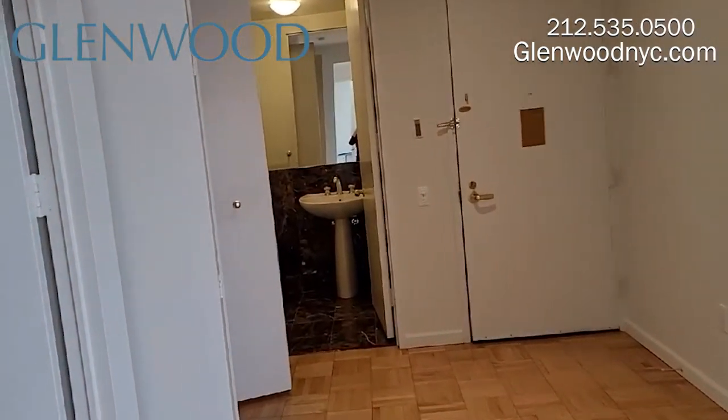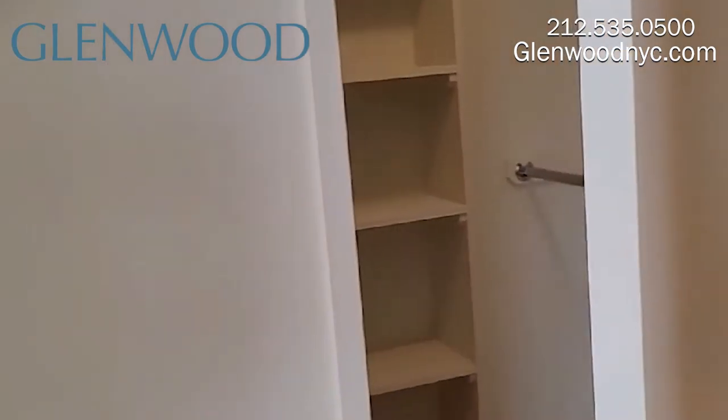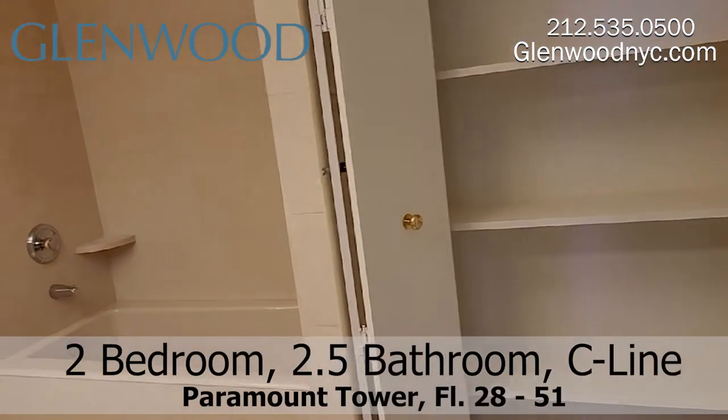The foyer has a half-bath and a coat closet. The main bedroom has a walk-in closet. The huge main bathroom has a closet.